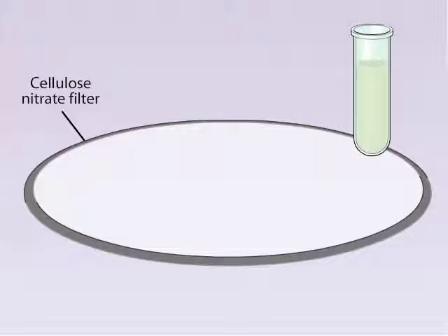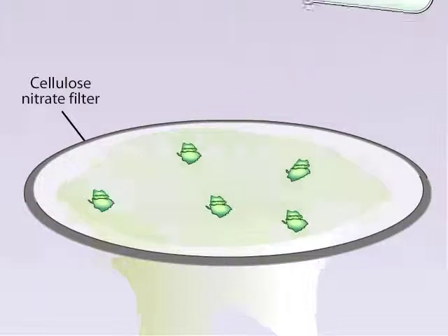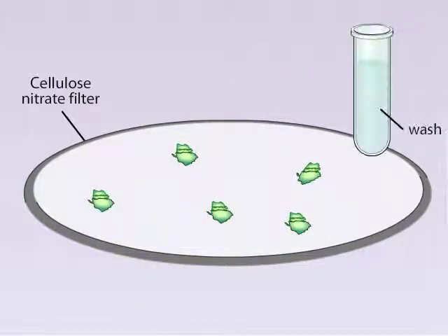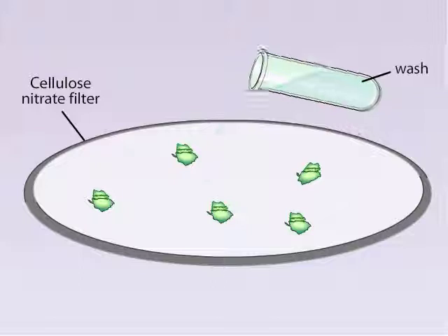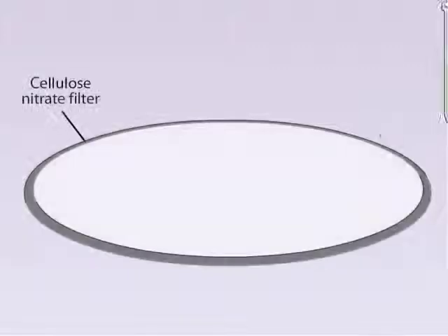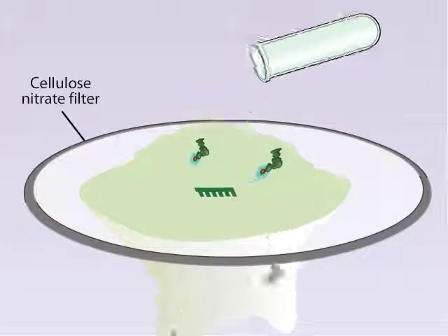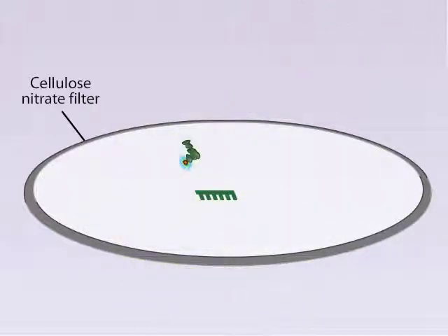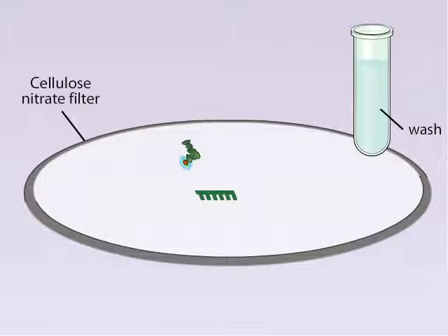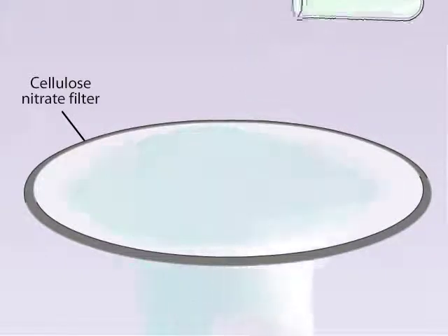The assay relied on the function of a membrane filter made of the chemical cellulose nitrate. This filter has special properties: if ribosomes are poured onto the filter, the ribosomes stick while the fluid goes through. A washing step does not dislodge the ribosomes. Although the ribosomes stick to the filter, neither the tRNA molecules nor the poly-U RNA molecules stick — each can flow through the porous filter during a washing step.